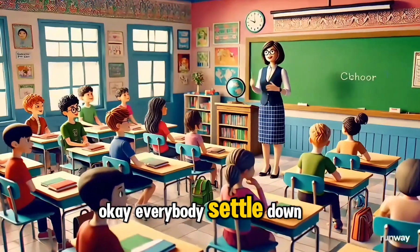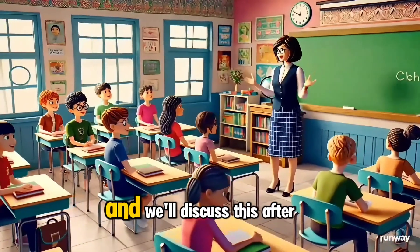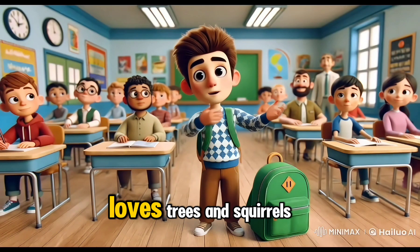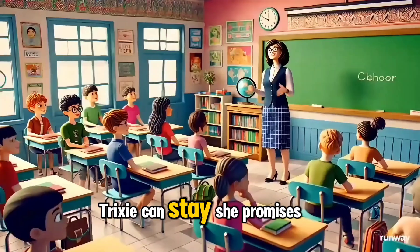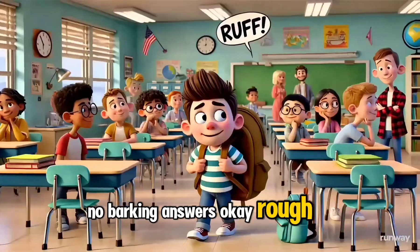Okay, everybody settle down. Tom, why don't you take Trixie outside for a moment, and we'll discuss this after class. But she missed ecosystems — she loves trees and squirrels. She says they are an important part of nature. Okay, Tom. Trixie can stay, if she promises to be quiet — no barking. Rough.